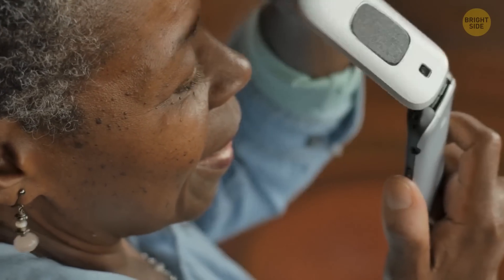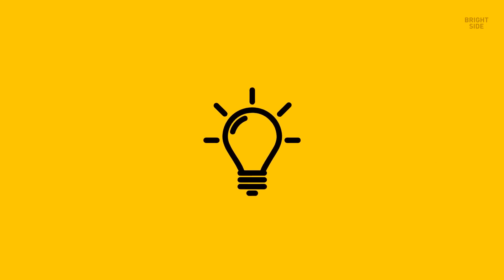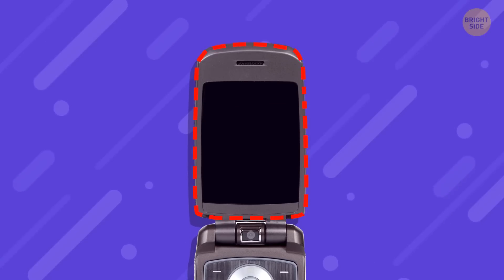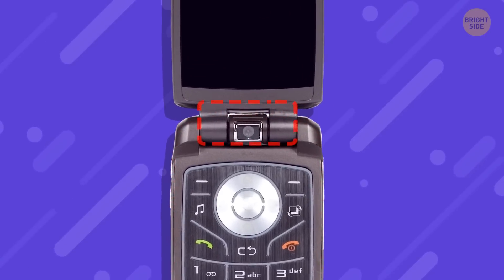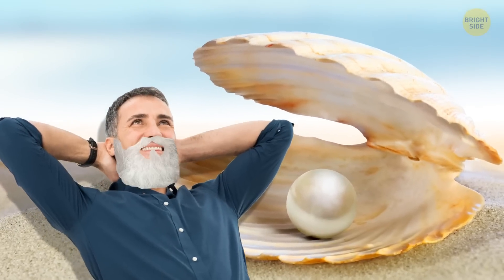Yeah, the thing folded in half and flipped open with a flick of your thumb. The familiar old flip phones, for anyone not old enough to remember, usually had a screen on one side and a keypad on the other, connected by a small hinge. The clamshell design — takes me back.